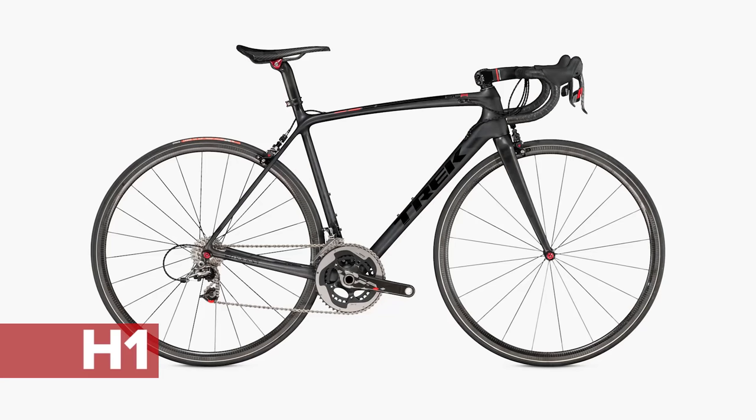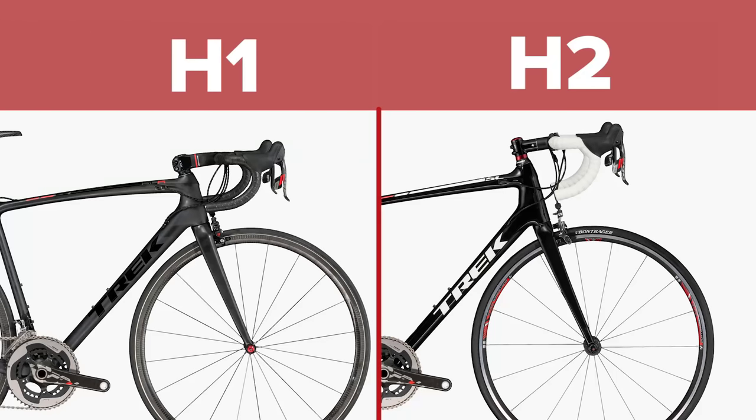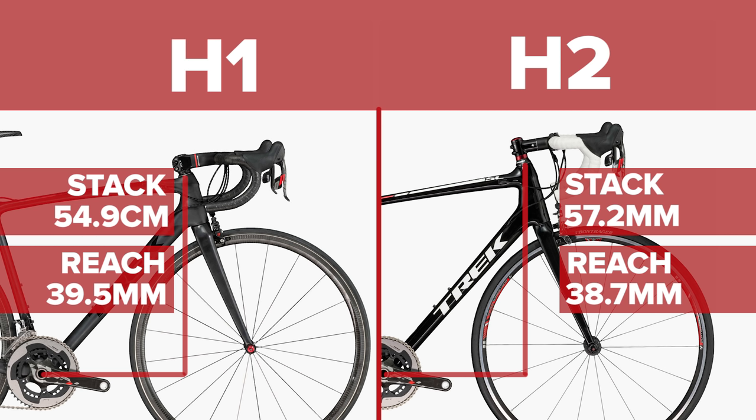This can be neatly illustrated by looking at Trek's Emonda, which is available in two different types of geometry: the racy H1 and the slightly more relaxed H2. In my size — a 56 — the effective top tube is exactly the same. But when you look at reach and stack, the reach is 8mm longer and the stack is 28mm lower on the H1, meaning that my handlebars will be significantly further away from my saddle on that bike.